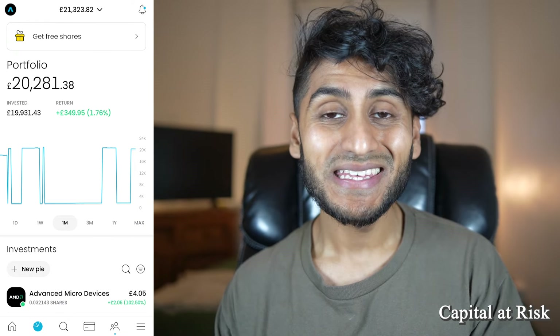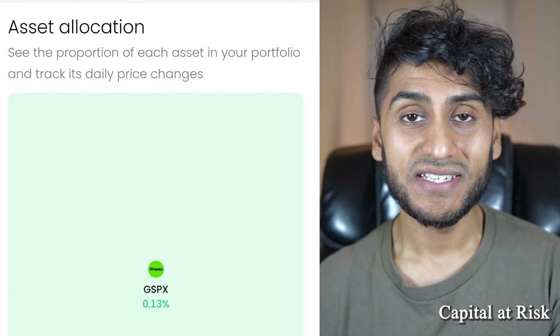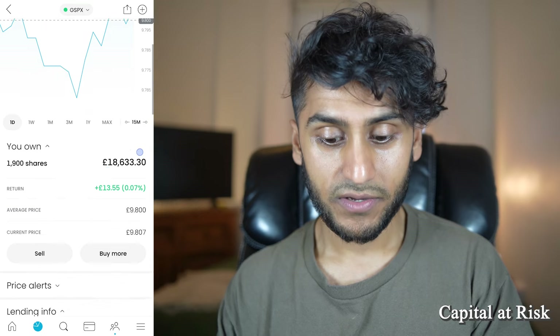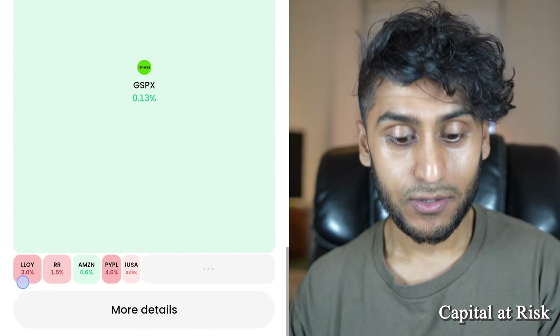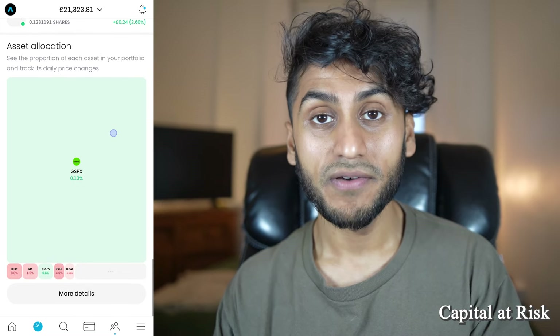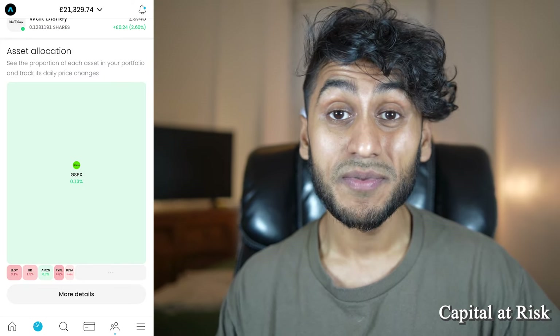The biggest visual change in this update is if you scroll all the way down, there is a new section called asset allocation, which graphically shows your positions in your portfolio. My biggest holding is in the S&P 500, shown as a huge green block. I can click into it and see the iShares Core S&P 500 with around £18,000 in there. All my other holdings — Lloyds, Rolls-Royce, Amazon, PayPal, and the iUSA — appear as very small squares in comparison, giving a very easy visual representation of your portfolio.